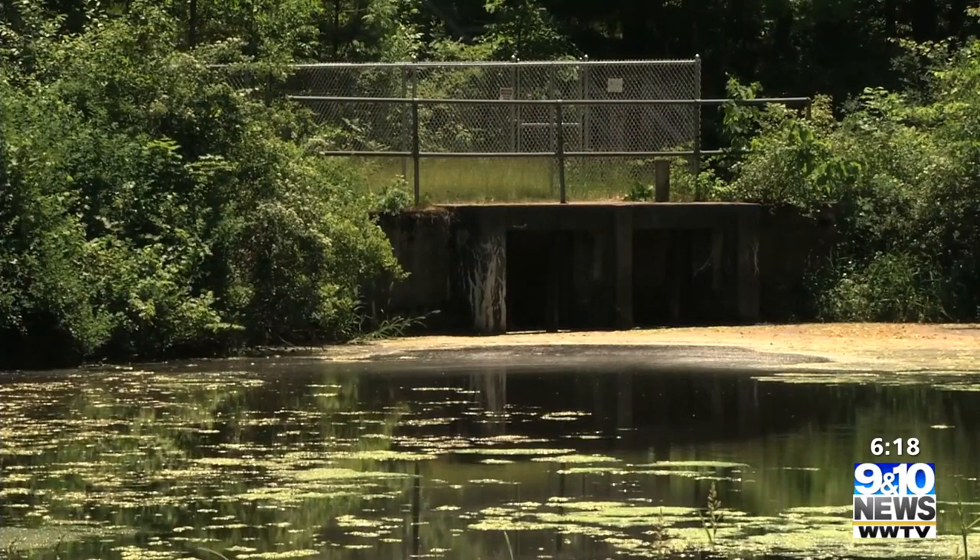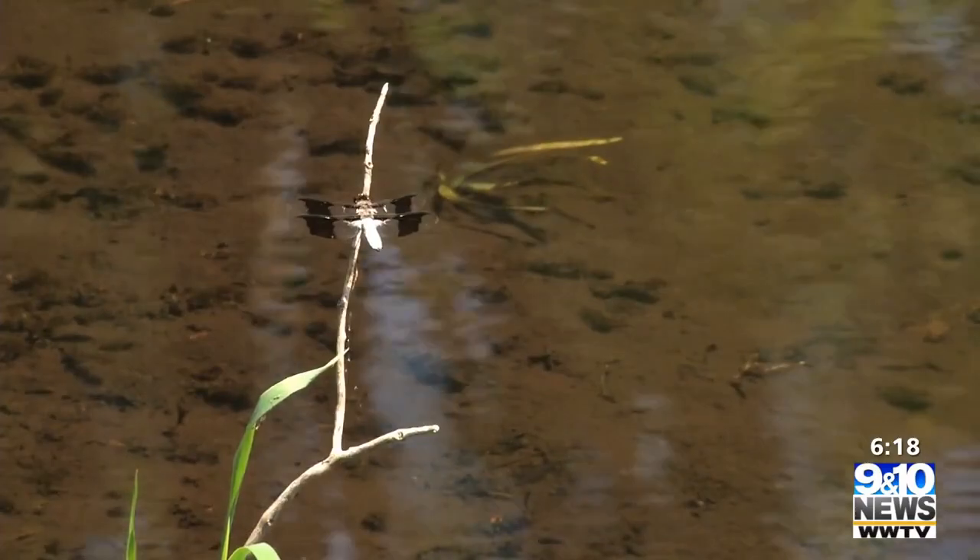The grant is to fund an evaluation of the dams within the watershed and the impacts, so then we can update our watershed management plan, which really guides us in the work that we do to improve the resources here.